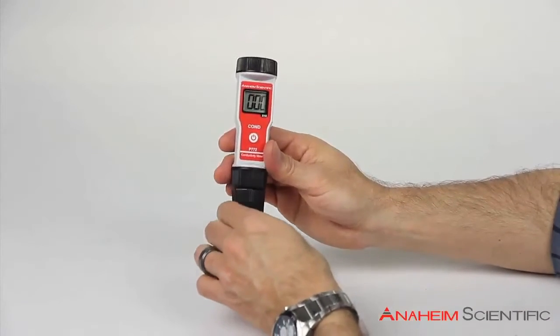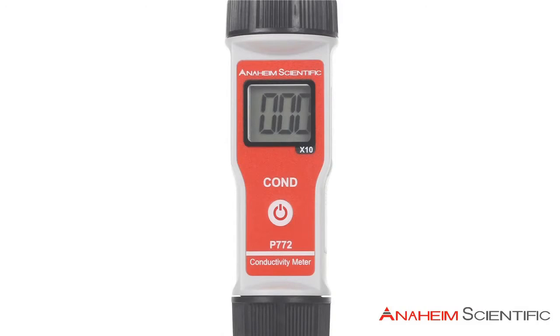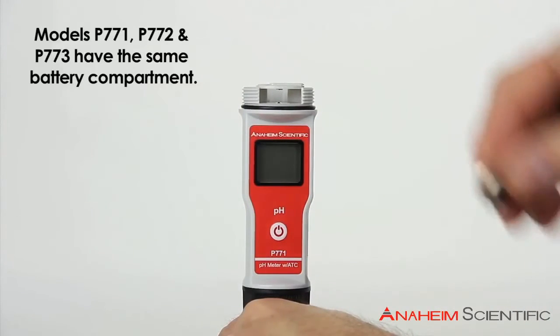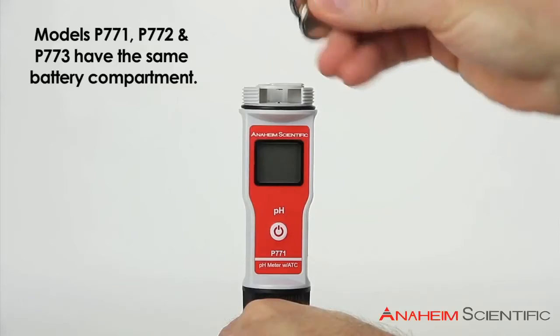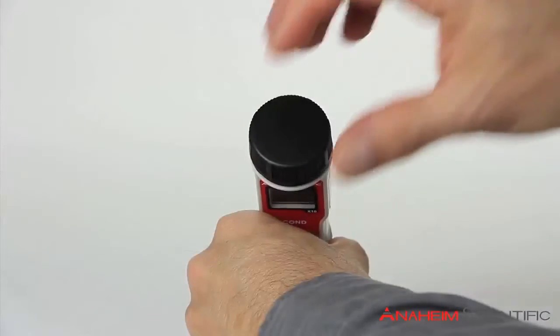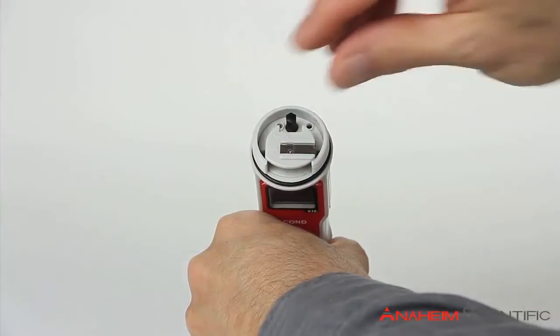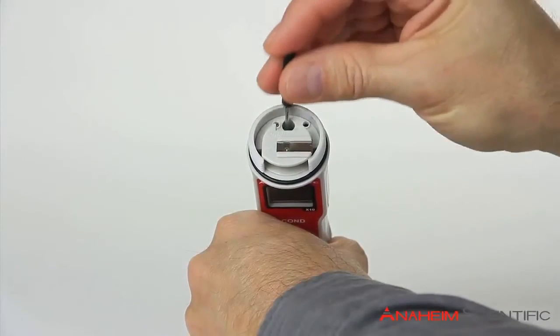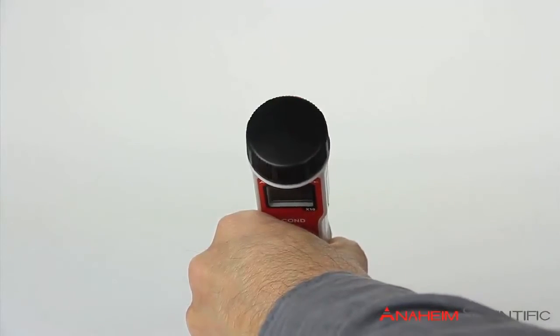A protective cap goes over the top. There is a large, easy-to-read, three-digit display. The battery compartment is on top, and included with the meter are two long-life 3-volt lithium batteries which come pre-installed. Inside the battery compartment you will also find the calibration screwdriver for use in the easy one-point calibration via screw trim pot.